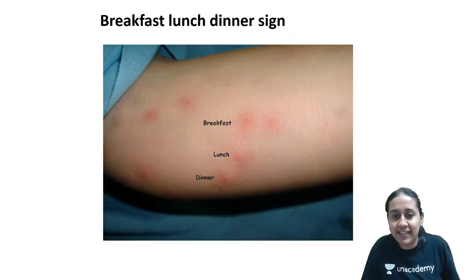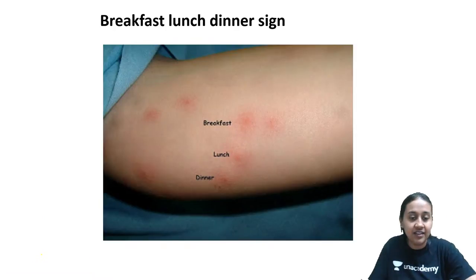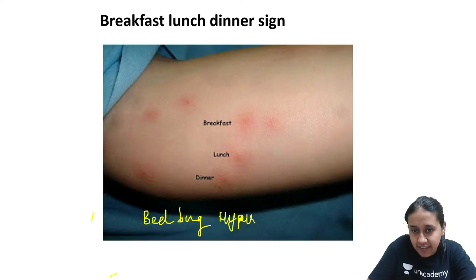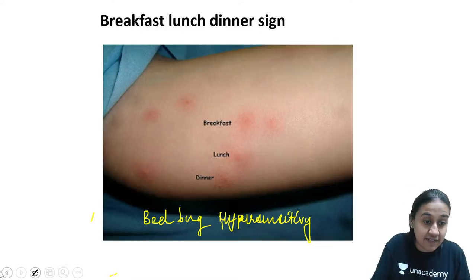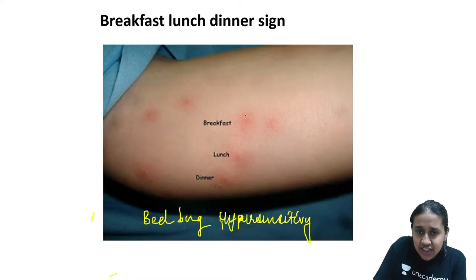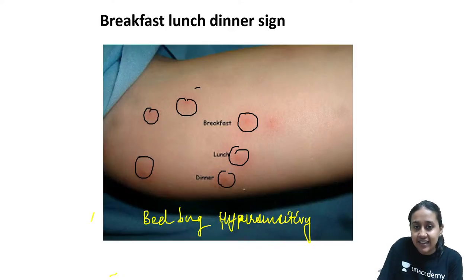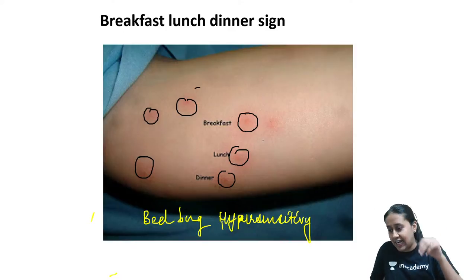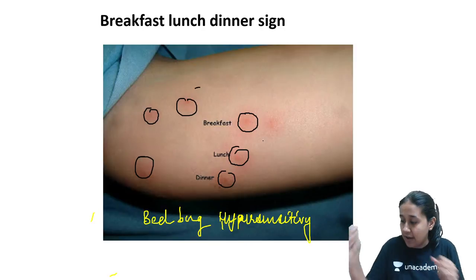Breakfast, lunch, dinner sign — this is a feature of insect bite hypersensitivity or bed bug hypersensitivity. It is a characteristic feature of bed bug hypersensitivity or cutaneous dermatitis, seen when a patient uses a bed that has not been washed for a longer duration. You will see three consecutive papules, and it is thought the bed bug did its breakfast, lunch, and dinner and then went back to rest in the bedding.